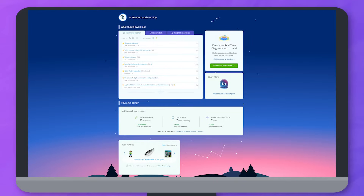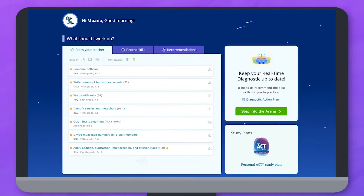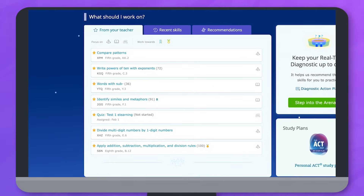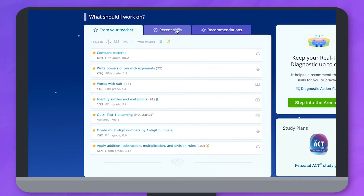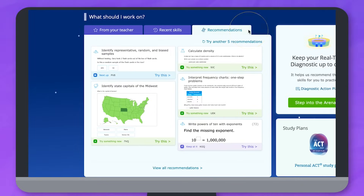After you sign in you'll be taken to your dashboard. This page has a bunch of fun skills just for you. Skills and quizzes from your teacher will be in a list with a gold star next to them. You can filter the list by subject or for quizzes to help you sort through it. You'll also find some fun skills that we recommend based on your personal practice.